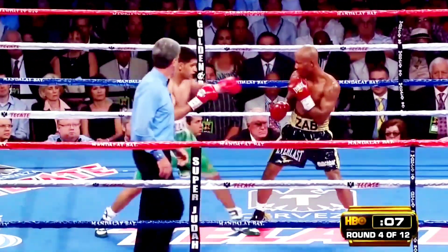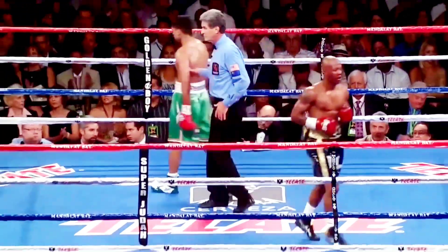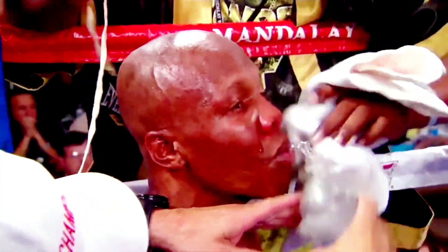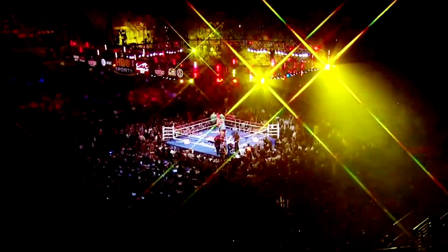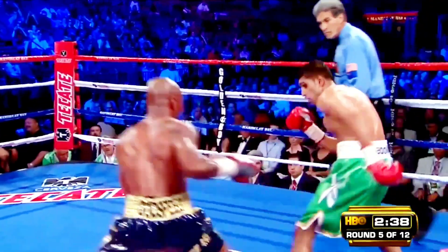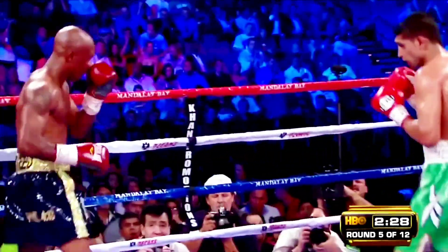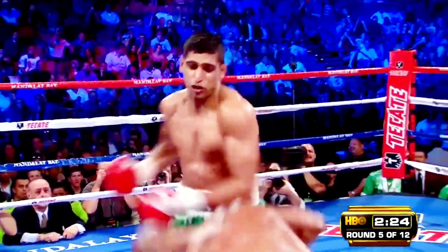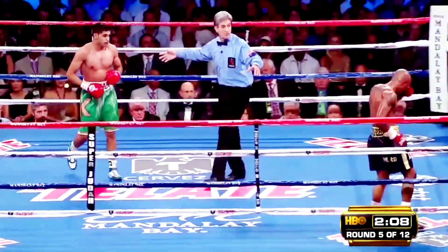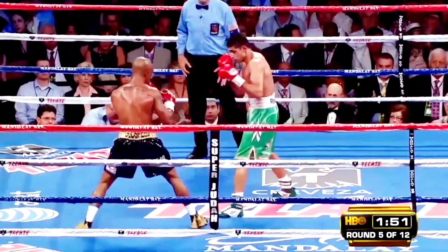We've seen four rounds of pretty much the same thing — Amir Khan dominating. He looks like Zab is just hoping one lands. He's losing every round and getting beaten up. He just hasn't found his way into the fight tactically. Khan is fighting the perfect fight at the distance where he can punch effectively, and he's reduced Zab to primarily defense. Khan's managed to survive the rough exchanges — amazingly Zab is the one taking the worst of the head collisions.